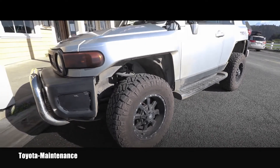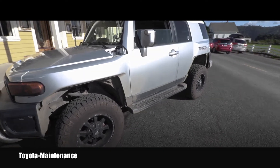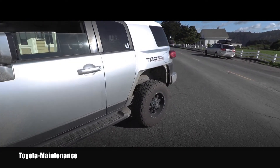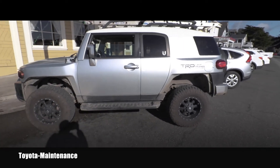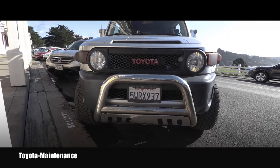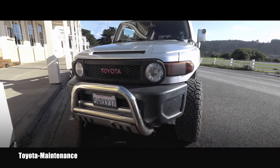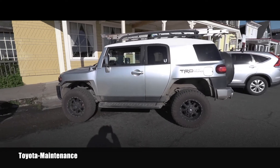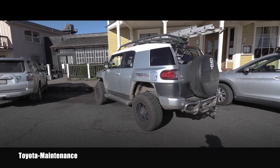I like how the owner removed those plastic fenders. I see that trend a lot with Jeeps — people remove those on their Jeeps and it works perfectly, even for the FJ Cruiser. I love this look, this is super awesome. I will definitely say this is one badass looking FJ Cruiser.